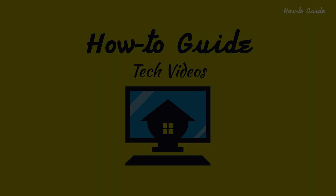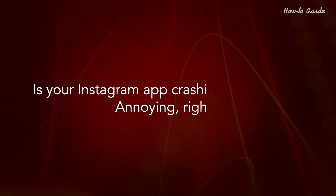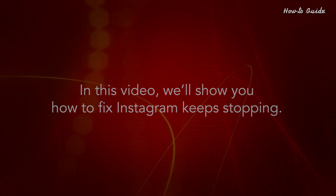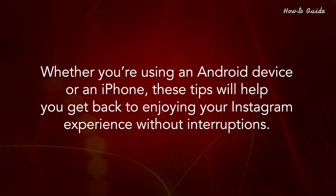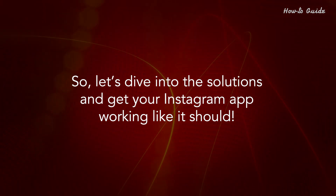Welcome to this tutorial on how to fix Instagram keeps stopping. Is your Instagram app crashing repeatedly? In this video, we'll show you how to fix Instagram keeps stopping. Many users encounter this issue, and it can be incredibly annoying when you just want to scroll through your feed or post an update. Whether you're using an Android device or an iPhone, these tips will help you get back to enjoying your Instagram experience without interruptions. So let's dive into the solutions and get your Instagram app working like it should.